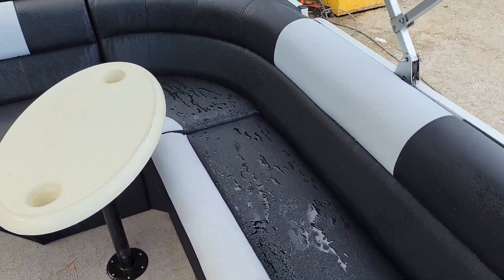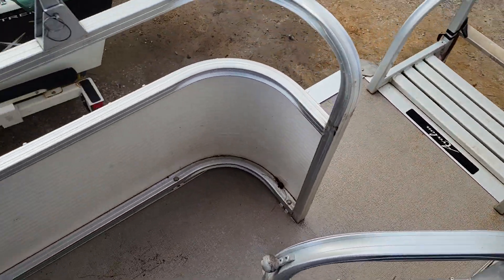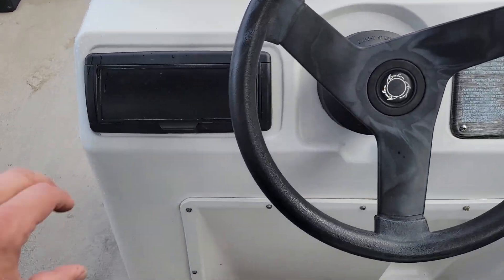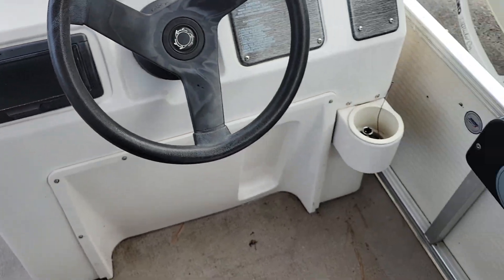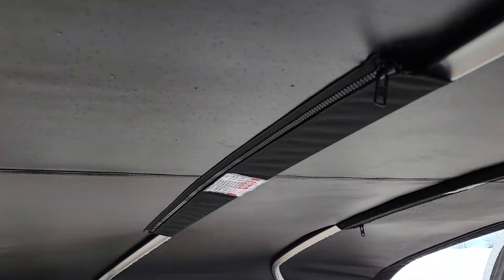Very comfortable. Lots of storage. For an 18-footer I think it's very well appointed. The captain's chair is nice and comfortable. You have your Suzuki RPM gauge, your voltmeter, your stereo system. It's a very nice boat and also comes with a custom snap-in cover.